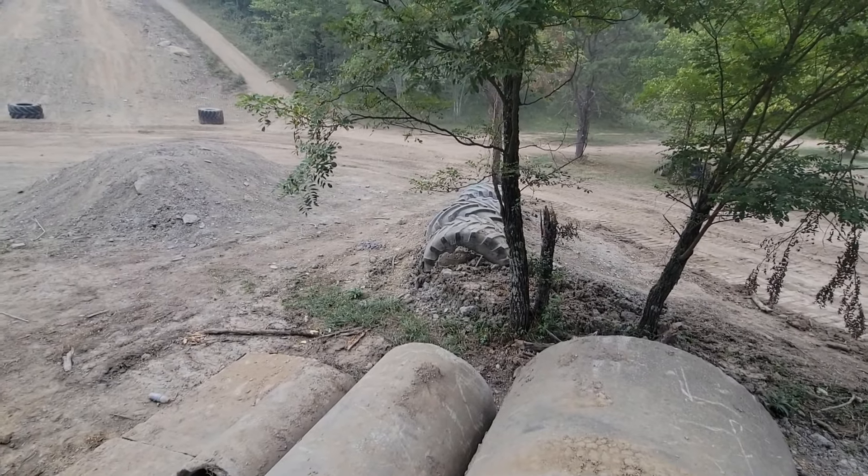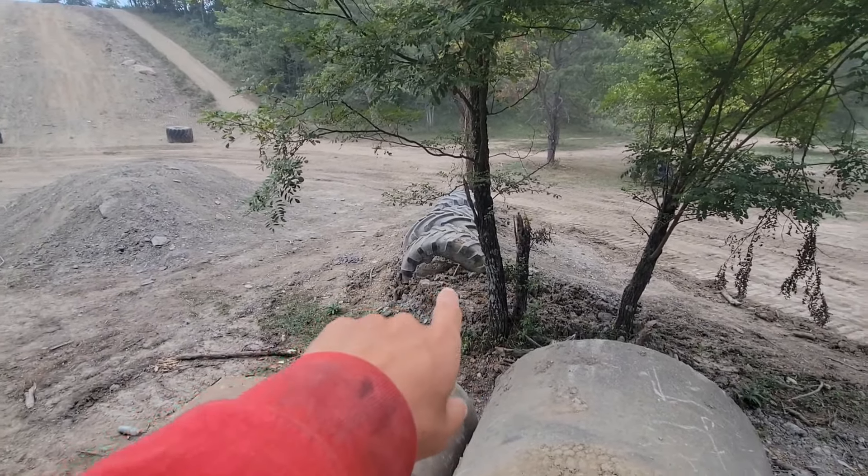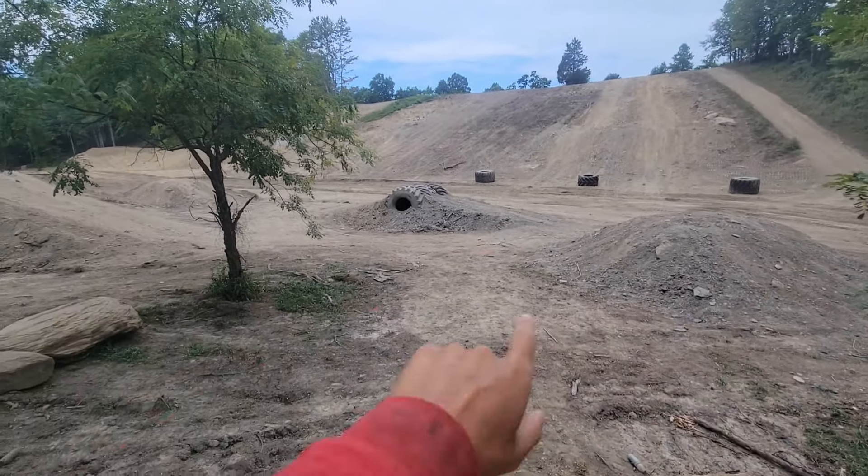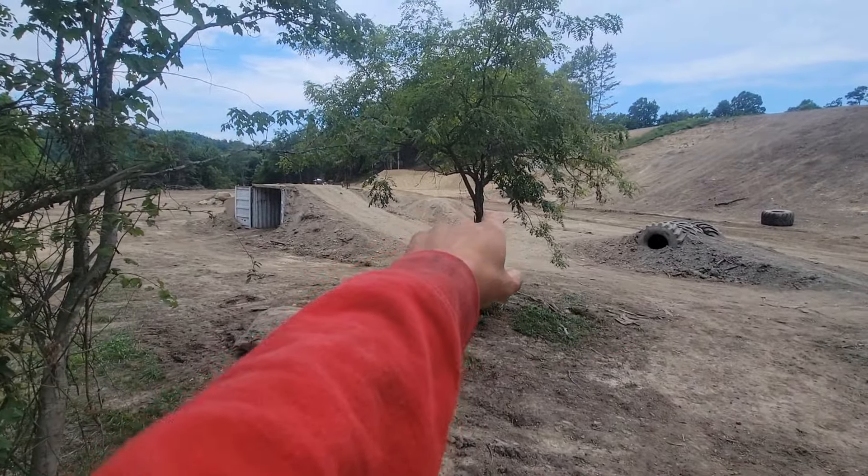Down here at the playground at the Dirt Slingers, let's see what all we got out here. We got a tire hump, dirt hump, dirt hump with tires in it, and another dirt hump.